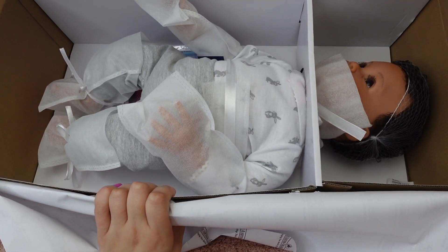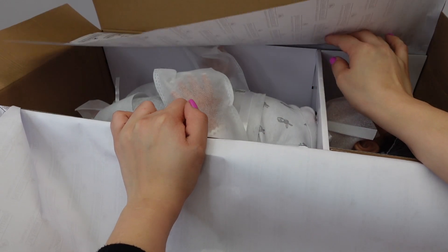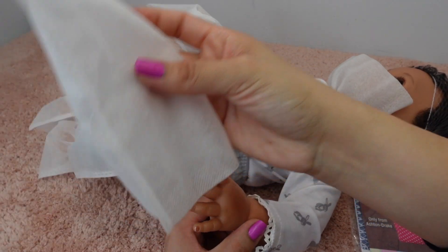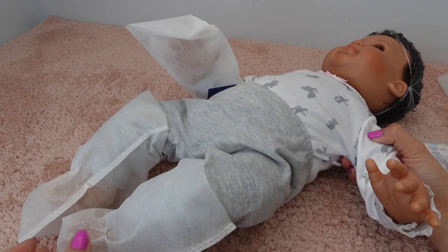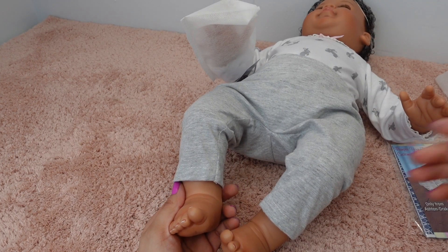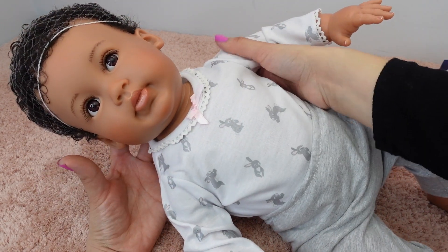Oh my goodness, she is gorgeous! Wow. Honestly I thought $150 for an Ashton Drake doll was a little high, however I think she is worth every penny. She is huge. I'm going to get her out. Even though my nose is kind of stuffy I can smell the baby powder scent and it smells amazing. Oh she's so cute! I can't believe this baby is only a hundred and fifty dollars. I know that might sound like a lot to some people, or to some it may not, but for this baby I think it's definitely worth it.